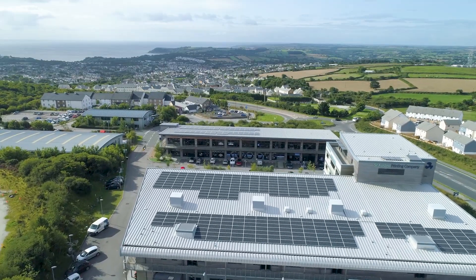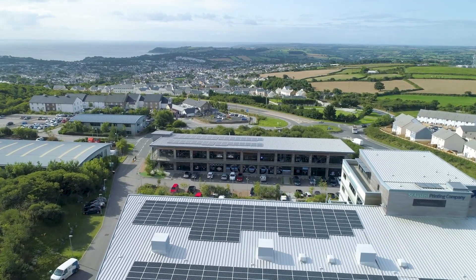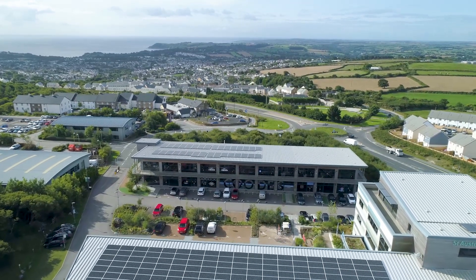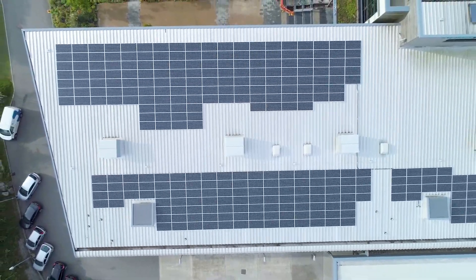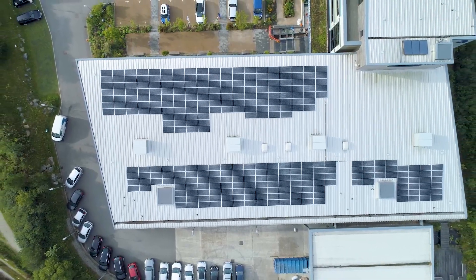Part of my work has been to look at the feasibility of a PV system on two buildings here. We put together grid applications to the local network operator to see what they could connect. We've done feasibility studies which looked at the costs and the likely paybacks of a system, and how much of the energy they would probably use on site. We've also helped through the entire tender process, to the point where they've now had the system installed.